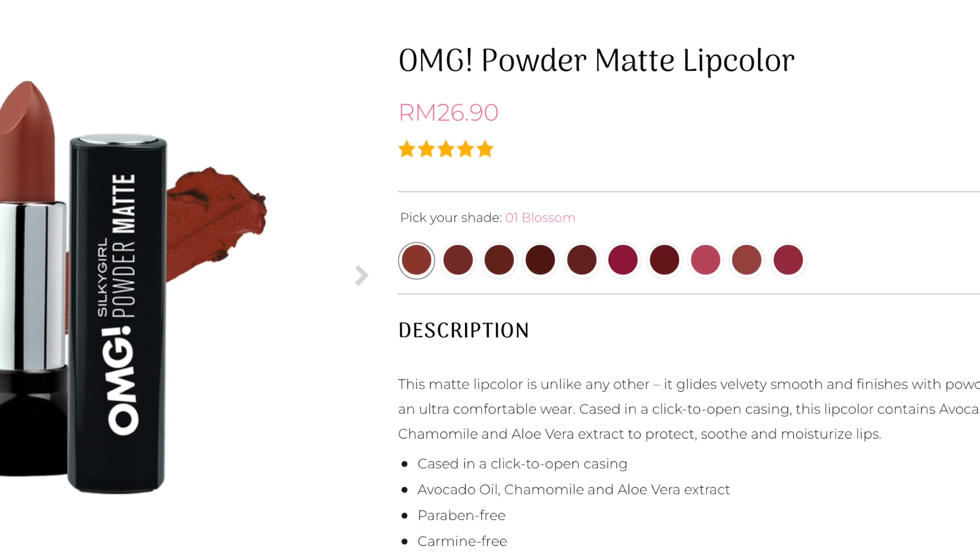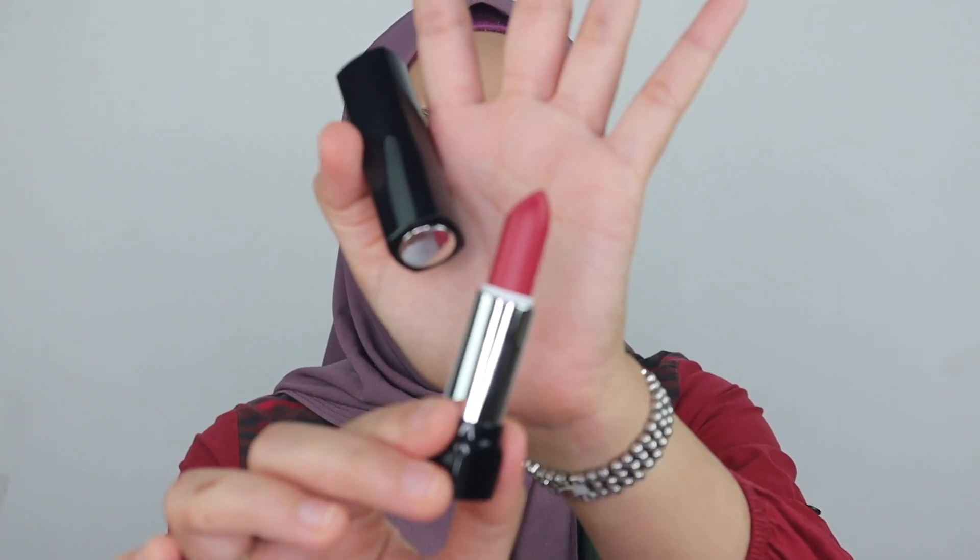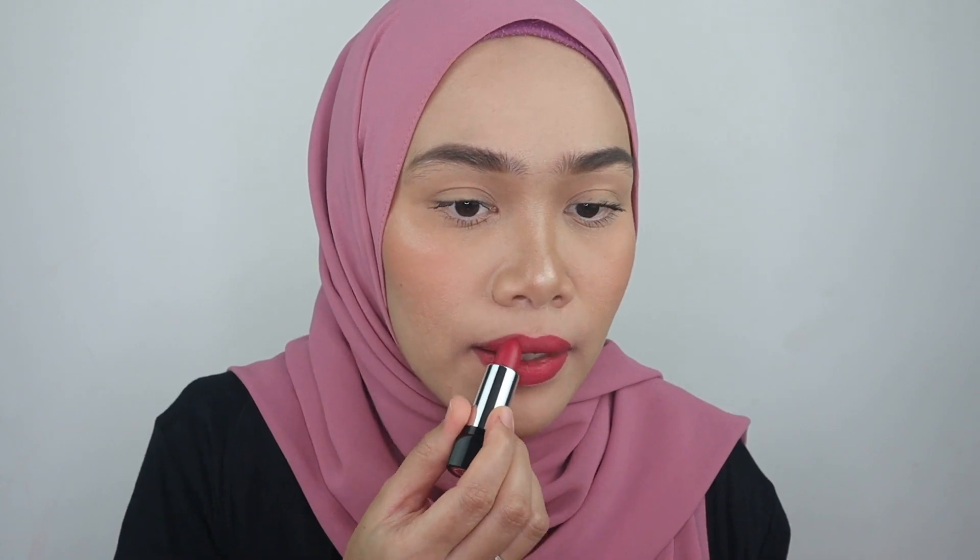The other best product is the OMG Silky Girl Powder Matte — this is a lipstick of course. They have 10 shades available and it retails for 26.90 ringgit, so affordable. It is so sleek and I love the shade. I specifically have shade number 10, Mauve — kind of like dark pink. Look at the pigmentation, it's so great. It has a great color payoff and it's a must-have. It's so comfortable on the lips even though it says matte. The formula is comfortable, not really dry, and it gives hydration to your lips as well. It goes so smooth on the lips and this is one of the products that comes in great quality even though the price is so affordable. Have you ever tried this? Let me know in the comment section below.